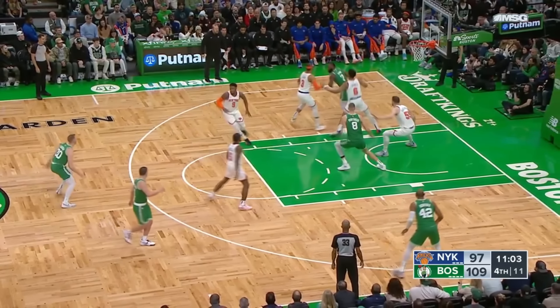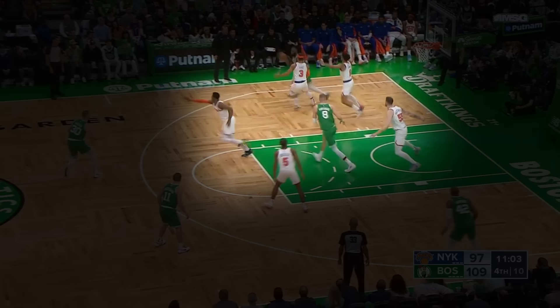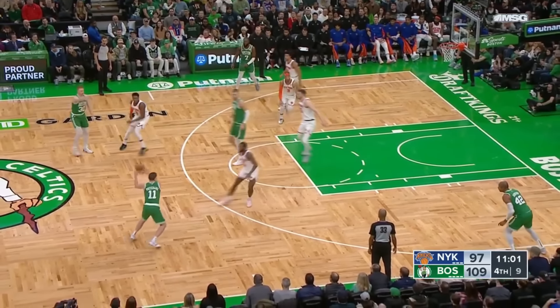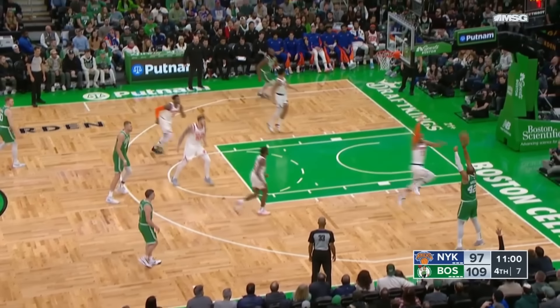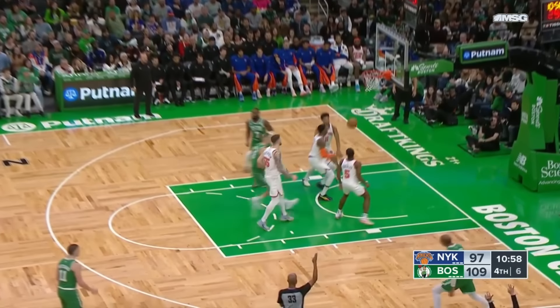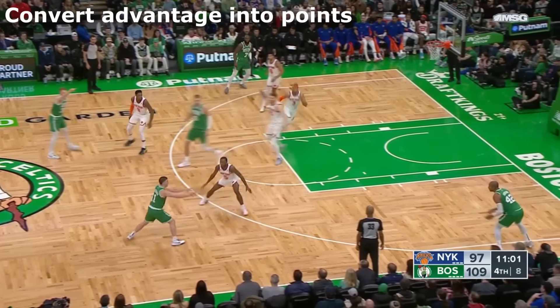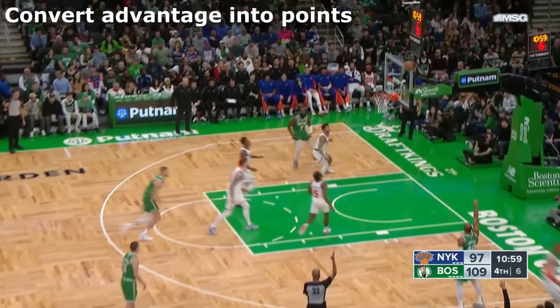Having that in mind, Jalen Brown is kicking the ball out of a double team. Notice how the strong side of the court is crowded with Knicks players, while at the same time on the weak side you have a wide open Al Horford. Jalen kicks the ball out to the perimeter and then the ball quickly rotates to the opposite side of the court. The idea here, with the help of split-second decision making, is for the Celtics to convert the advantage gained from beating that initial double team into points.